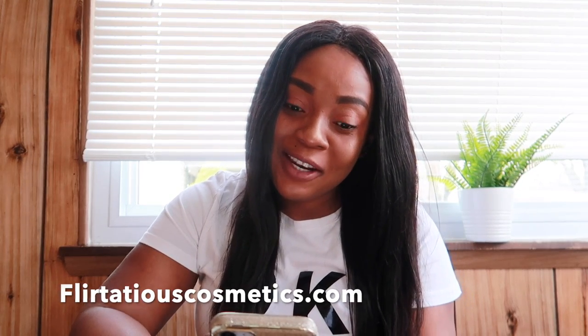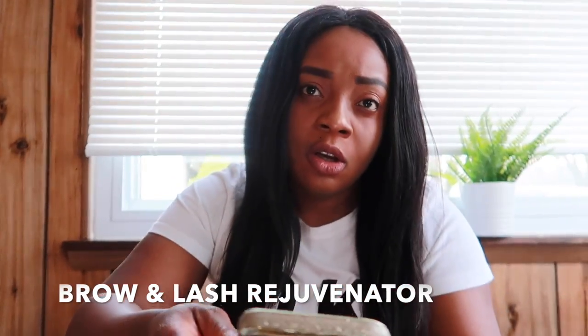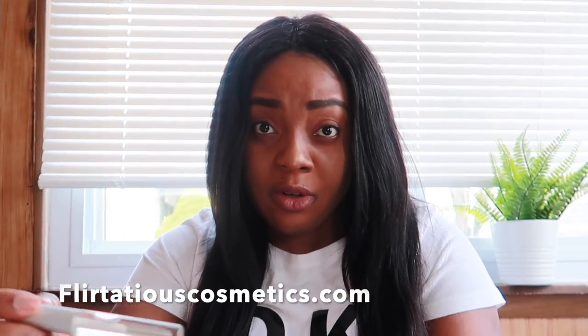I just want to say thank you to FlirtatiousCosmetics.com for sponsoring today's video. So yeah, Flirtatious Brows — let me show you quickly how the package came. The name of this product is the Brow and Lash Rejuvenator. The company name will be on screen and in the description below: FlirtatiousCosmetics.com. The Flirtatious Brow and Lash Growth Rejuvenator is an all-natural, organic, plant-extract serum that helps brows and lashes grow and thicken.